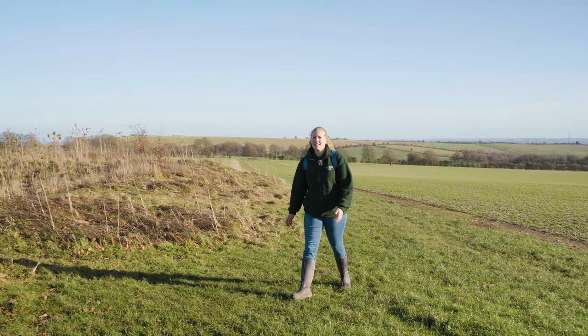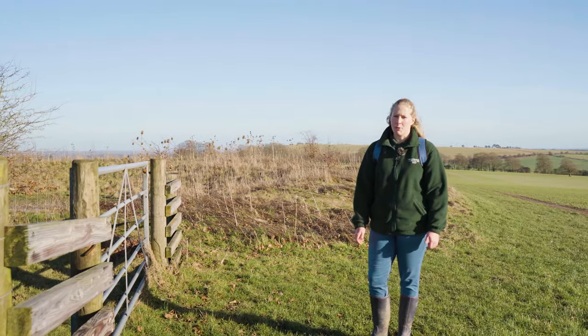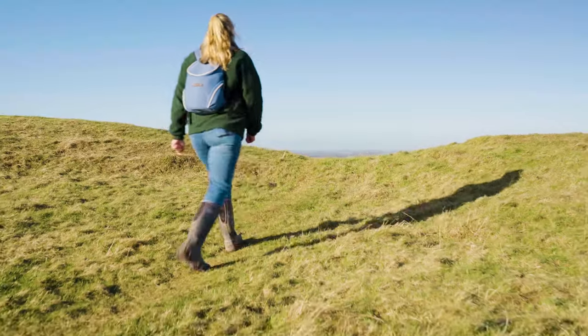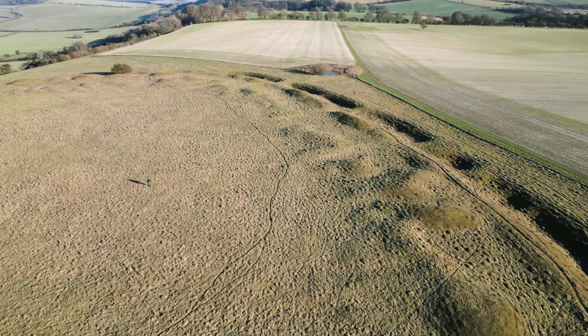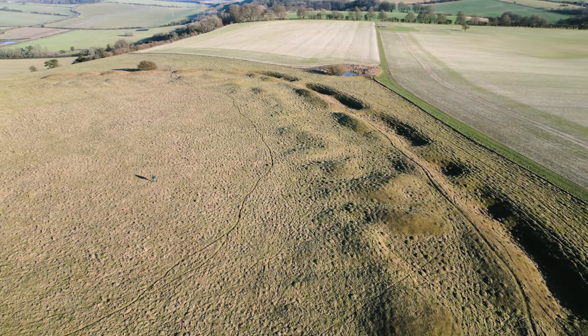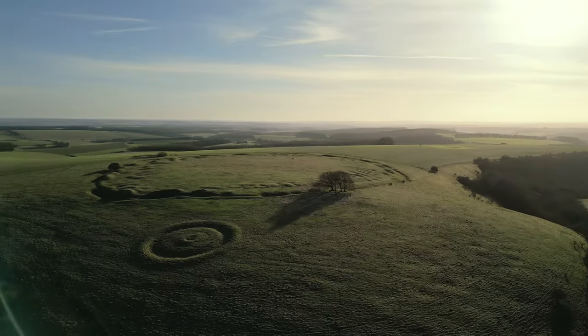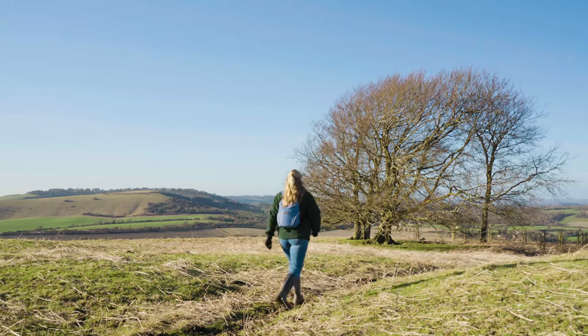From here we're going to leave the Wayfarer's Walk and make use of this access land at Ladle Hill to explore the hill fort. Ladle Hill is an SSSI — that is, a Site of Special Scientific Interest — designated because of its floral diversity, which includes burnt-tip orchids. It is also a scheduled monument with evidence of an unfinished hill fort, barrows and other earthworks.